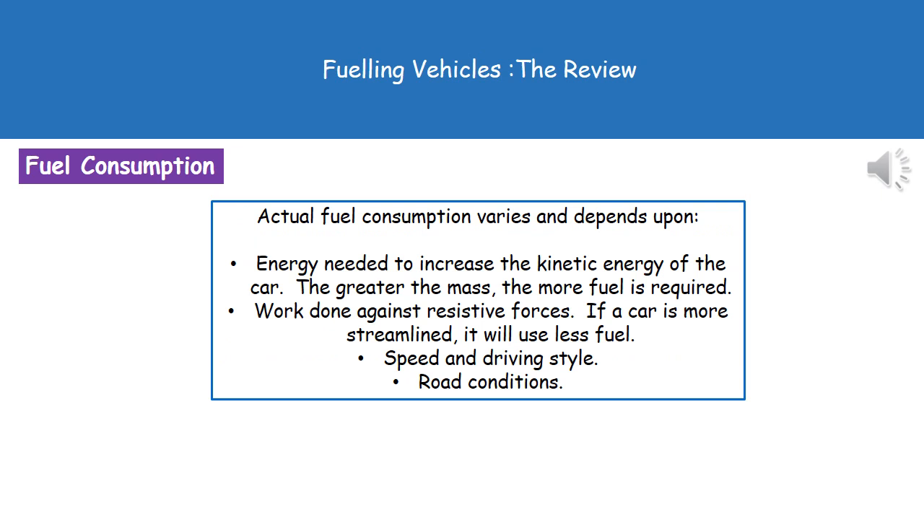There are several factors that affect the fuel consumption of a vehicle. The first is the actual mass of the car — if we've got a vehicle with a greater mass, it's going to require a greater amount of fuel, because we'll need a greater amount of energy to make the car move. Secondly, we've got to consider the forces acting on the car. If we've got a large amount of resistive forces, it will be harder to make the car move, requiring more energy. However, if we make our car more streamlined, it's going to use far less fuel.